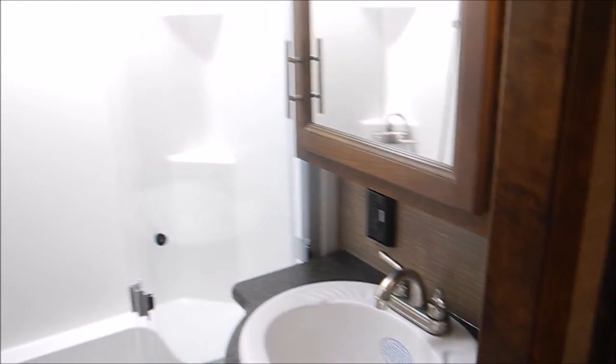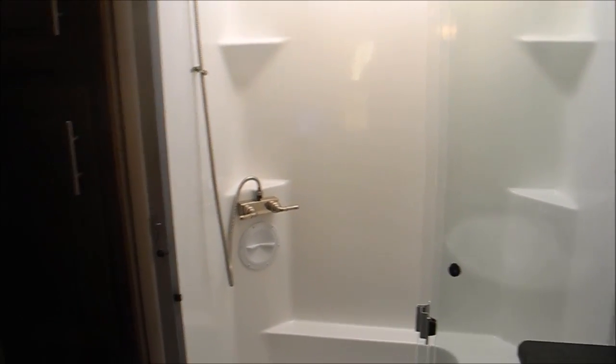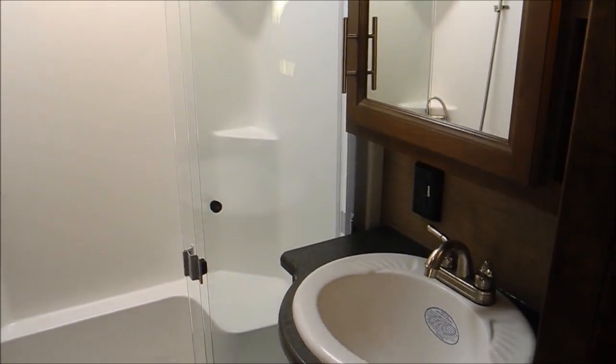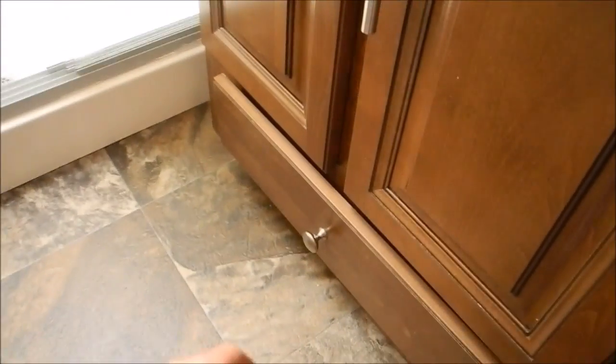In the bathroom, you get a good-size sink, a big 48-by-30 fiberglass shower, porcelain toilet, and then a sliding door — kind of avoids the game of going up and down steps to get into the bathroom. One other cool thing: I haven't seen this on many fifth wheels — you have a little spot for pet food, which is really cool.